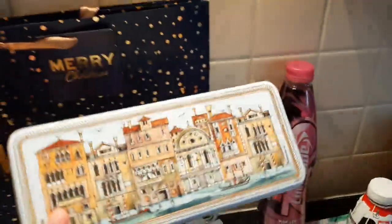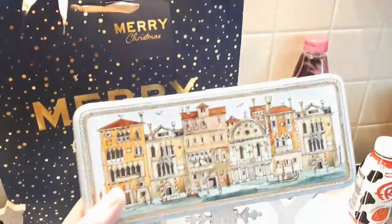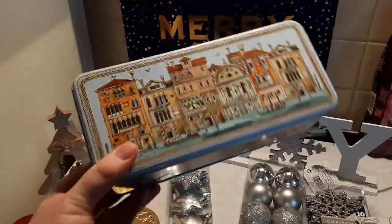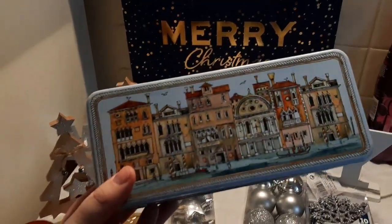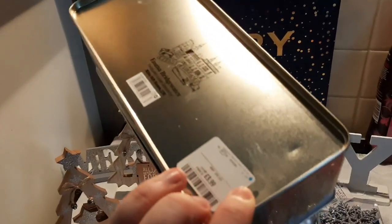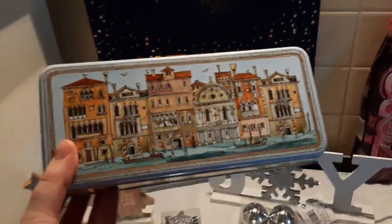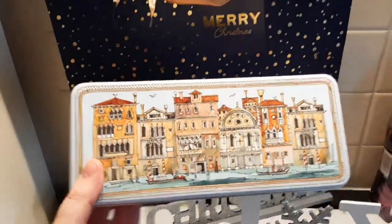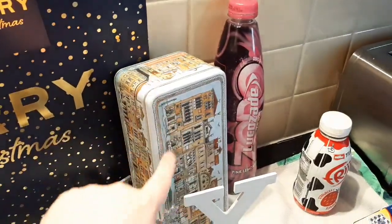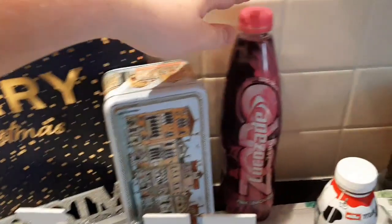Then TK Maxx — I saw this. Now this is an Emma Bridgewater tin. If you guys don't know already, I collect Emma Bridgewater pottery and I do have one of her tins already, but this is the Venice scene and this was in TK Maxx. Now the price says £3.99 — it scanned at a pound. I don't know why, but it did. So I was so, so happy with that. It was just lurking there on its own and I knew it was from her. I was really, really pleased with that.